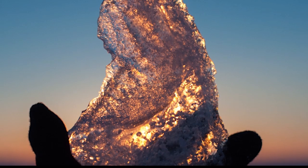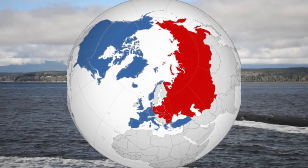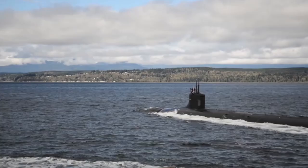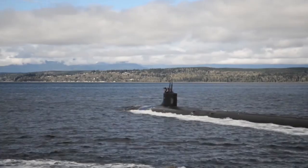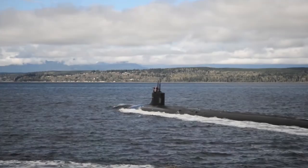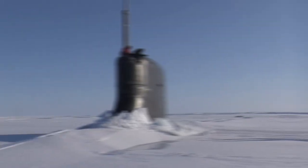A fleet of 29 submarines was to be built over a 10-year period, but that was reduced to 12 submarines. The end of the Cold War and budget constraints led to the cancellation of any further additions to the fleet in 1995, leaving the Seawolf class limited to just three boats. This, in turn, led to the design of the smaller Virginia class.